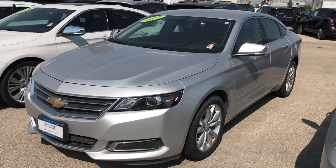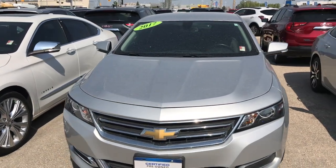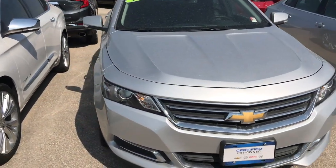Hey, good afternoon, welcome to McNaught. This is Riley here. Let's check out this 2017 Chevy Impala LT front-wheel drive.